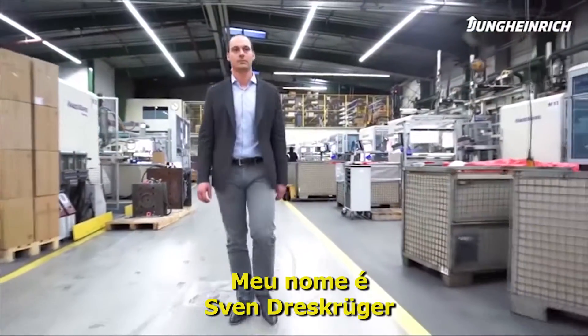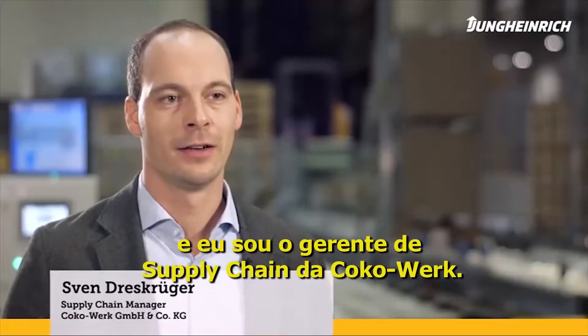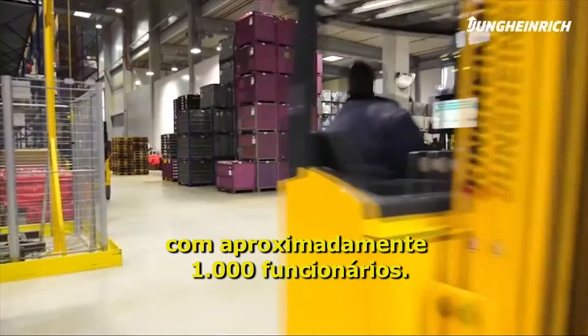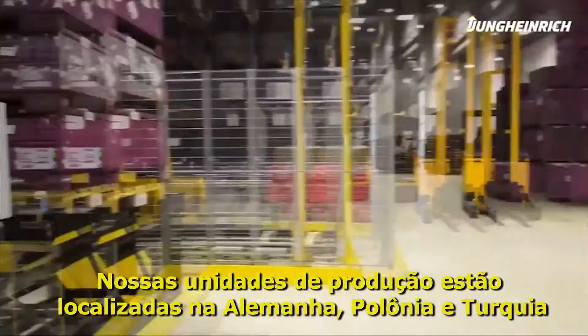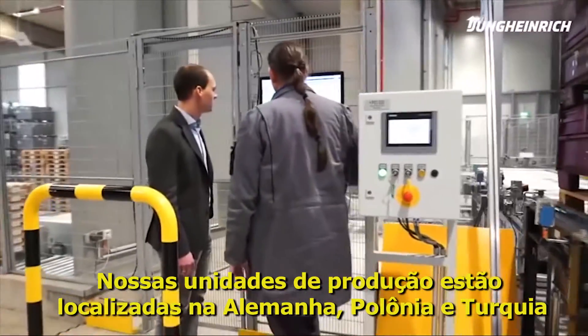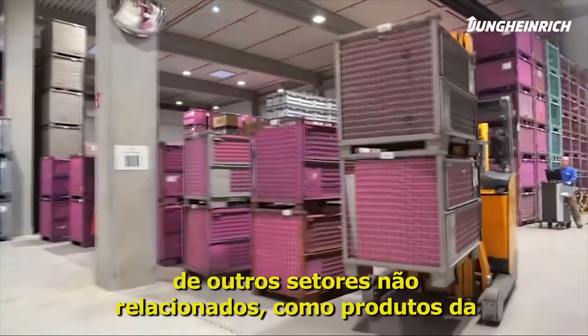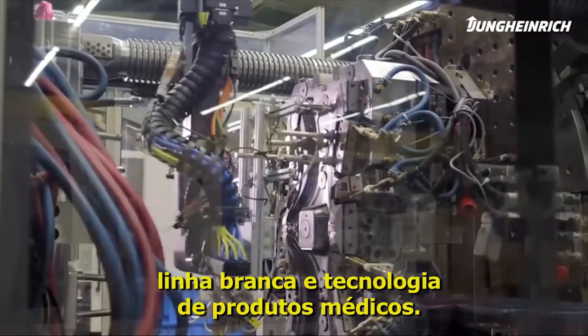My name is Sven Dresskrüger and I'm the supply chain manager at Korkowerk. Korkowerk is an owner-managed mid-sized company with approximately 1,000 employees. Our production sites are located in Germany, Poland and Turkey, and our customers are from the automobile industry as well as other non-automobile sectors such as white goods and medical technology.